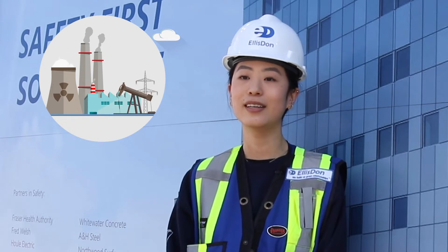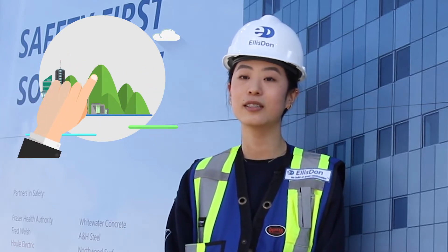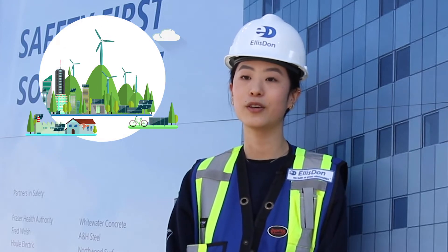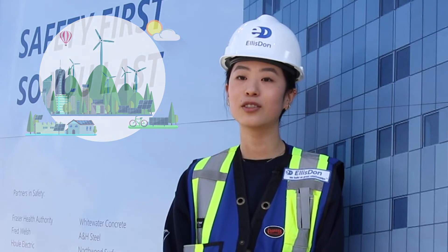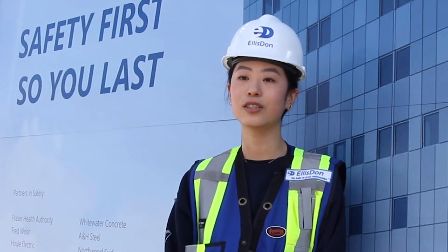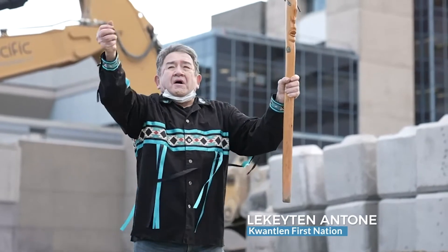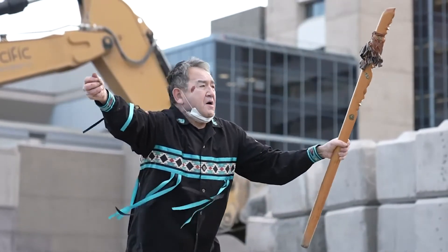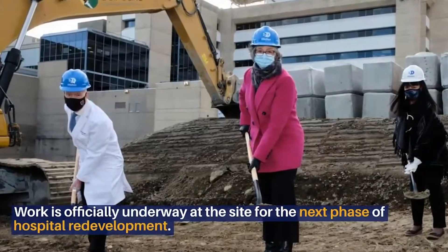As a university student, it is really encouraging and inspiring to see how large corporations, such as EllisDon, care about the future and self-improvement, putting actions to words. The construction industry is one of the leading industries in carbon emissions, so it feels amazing to be able to make positive changes right from the site level, and it makes me feel more hopeful about the industry I'll be working in in the future. My name is Spencer and I'm an assistant project manager working on the concrete scope here at Royal Columbian Hospital Phase 2.